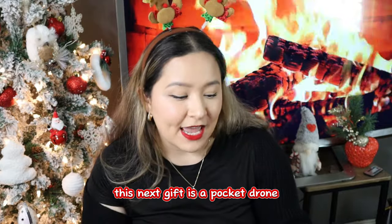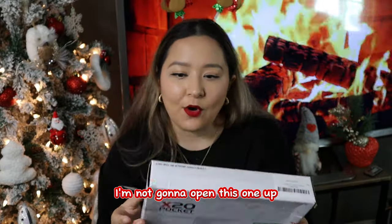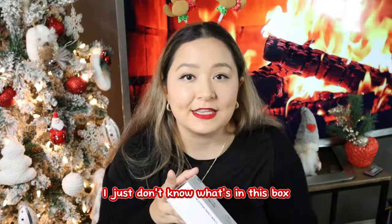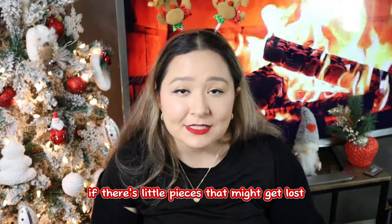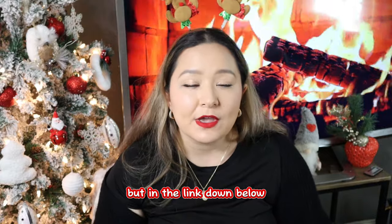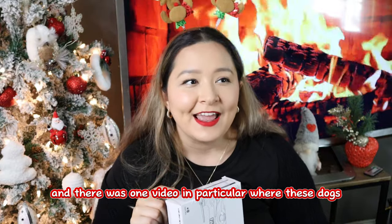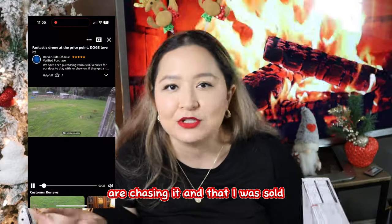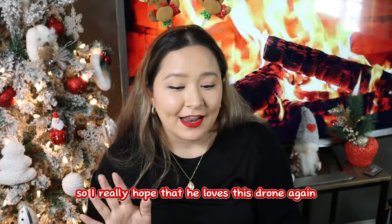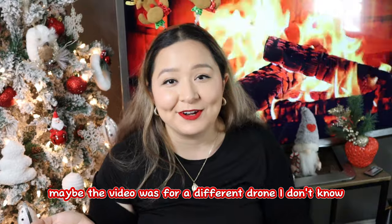This next gift is a pocket drone, and this was $29.99. I'm not going to open it because I don't want little pieces getting lost. In the link down below it'll be number seven — on Amazon they have reviews showing how this thing moves around. There was one video where dogs are chasing it and that sold me. I got this for my nephew, he's nine years old. I'll let you know how well it works.